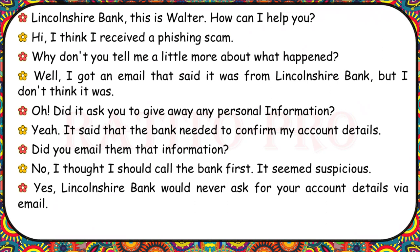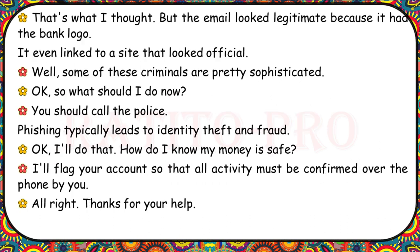Lincolnshire Bank, this is Walter. I think I received a phishing scam. I got an email that said it was from Lincolnshire Bank, but I don't think it was. Did it ask for any personal information? It said the bank needed to confirm my account details. Lincolnshire Bank would never ask for your account details via email. The email looked legitimate because it had the bank logo and linked to a site that looked official. You should call the police — phishing typically leads to identity theft and fraud. I'll flag your account so all activity must be confirmed over the phone by you.